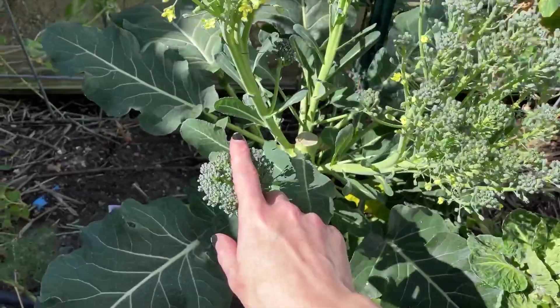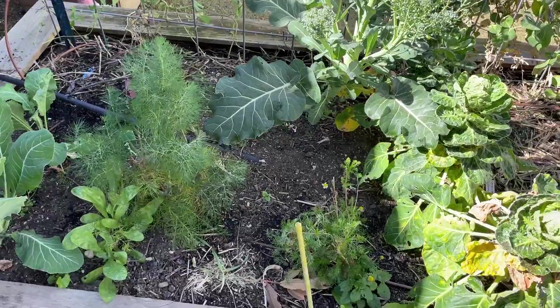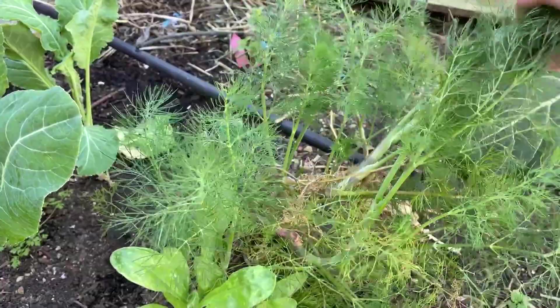Also in this bed is broccoli — we harvested the main head and it shot out some side shoots, but I'm just letting this go to flower to feed the bees. Before it really goes to seed, I'll chop it out and start clearing the bed for summer. I also still have some chamomile growing and dill that's doing really well.